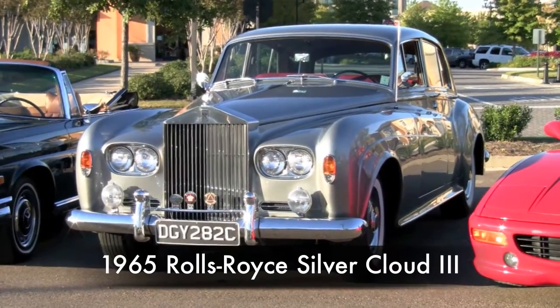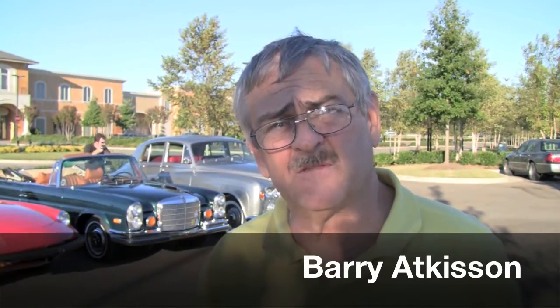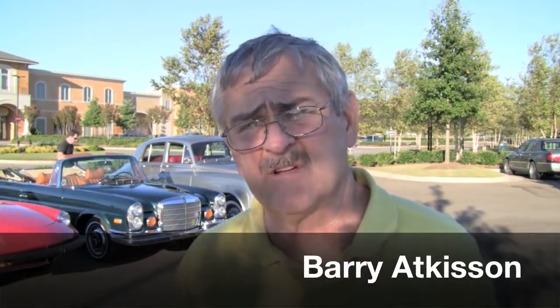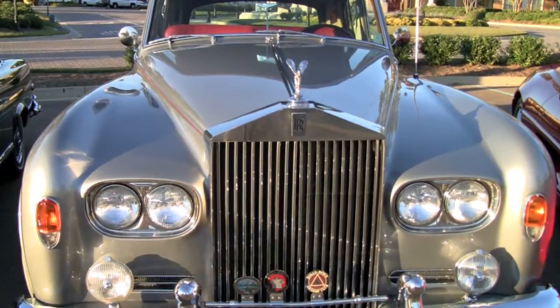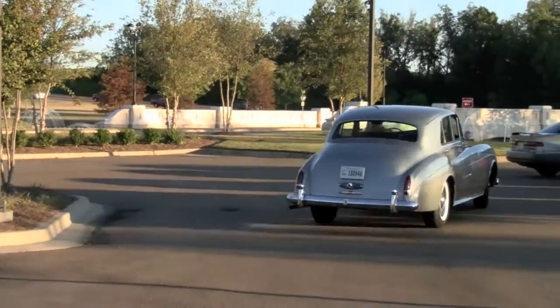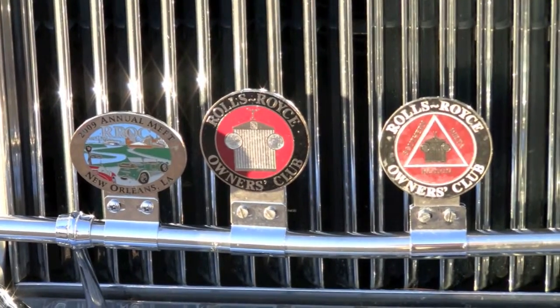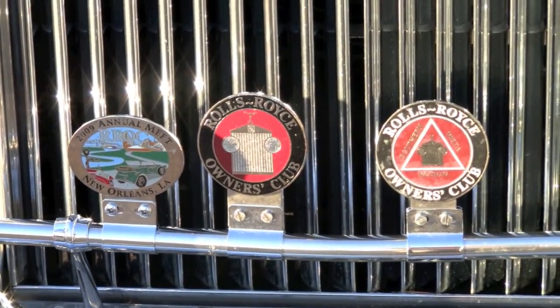It's a 1965 Silver Cloud III. It was the fifth from the last one produced when they were making the Silver Cloud before they went into the Silver Shadows and all that. It was custom-built for a lady in New York City who was apparently short, because all the pedals are raised up off the floor — and that's in the build book from the factory that they had to do it that way. It was delivered to her in 1965.